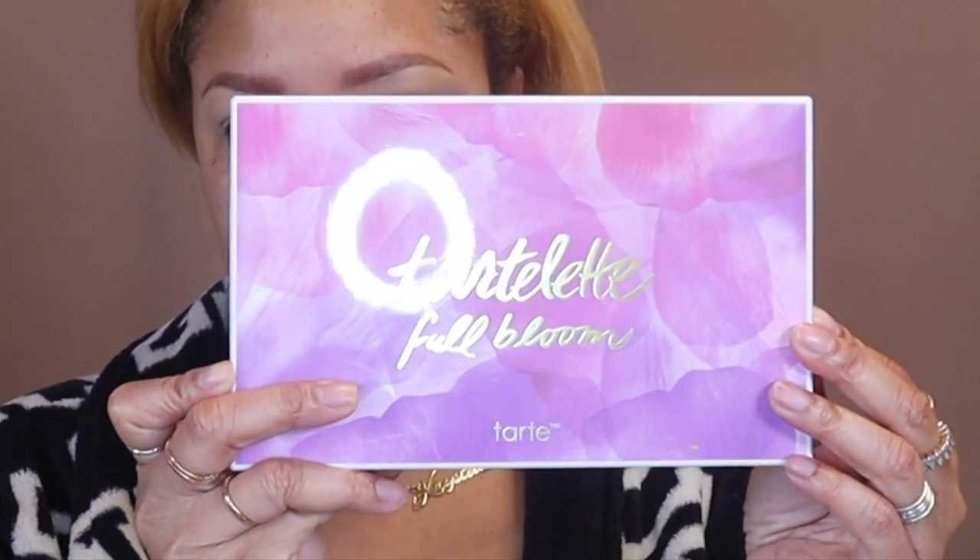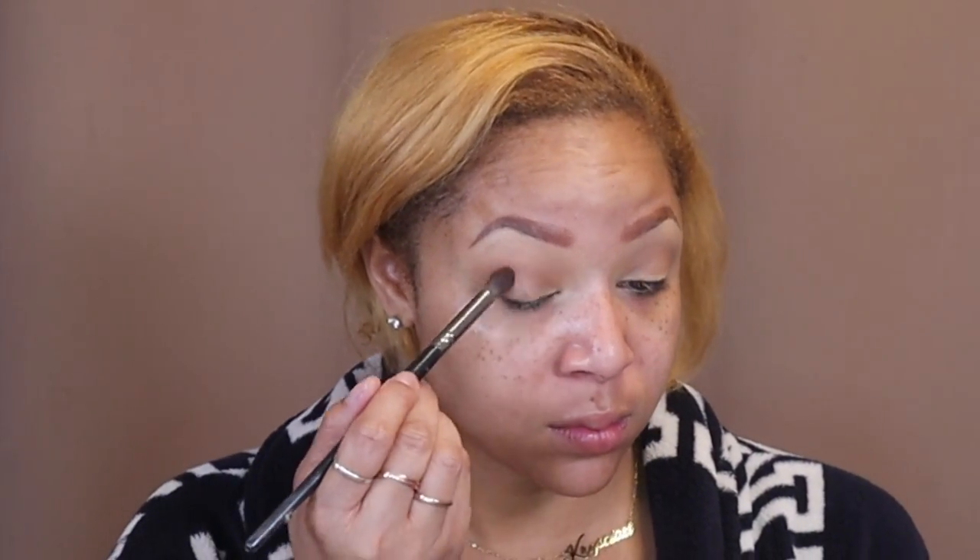Taking the gorgeous Tarte In Full Bloom palette to start my eyes — I am so in love with this palette, it's so beautiful. I started with the shade Fresh Pick and deepened it with Independent. The blend on the transition shade is so important; it sets the base of your eye look. Then I'm mixing the shades Generous and Garden to deepen the outer corner.